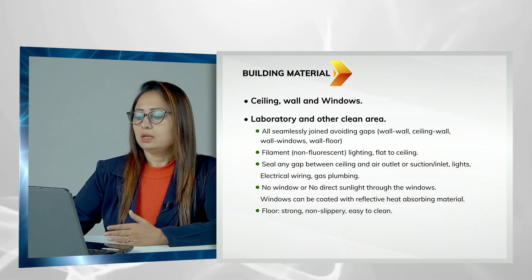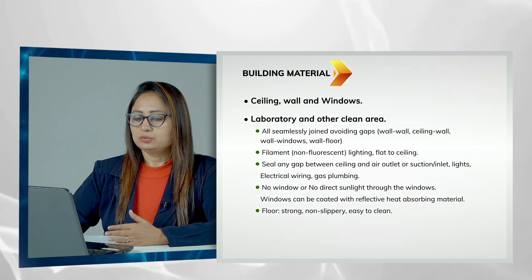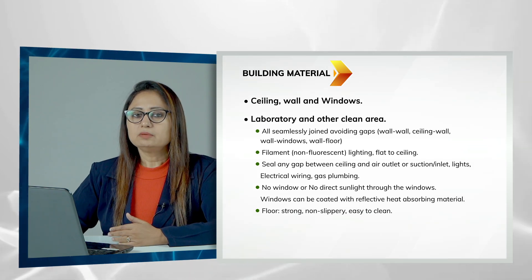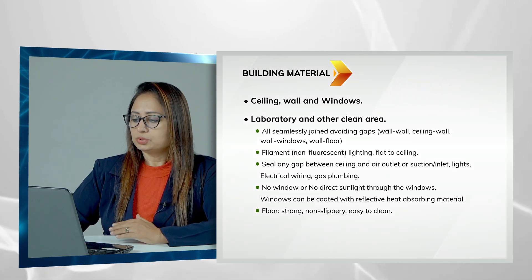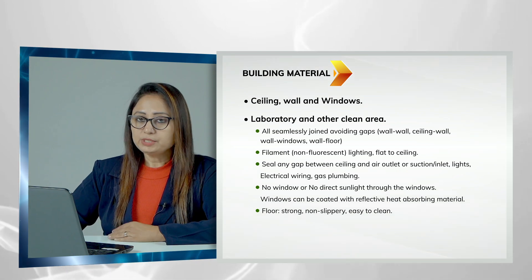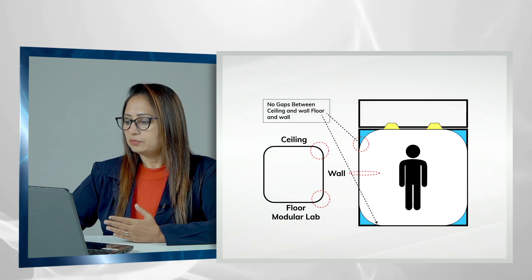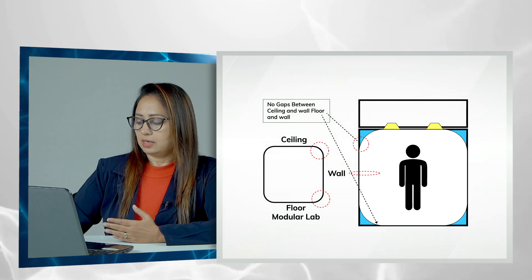Lighting should not be prominent — it should be at a flat level with the ceiling, with no gaps or joints, and it is better to use filament lighting. If there are any gaps when putting a filtration or positive pressure unit, fill them with silicone gel. No direct sunlight should come into the IVF lab; coat the windows with reflective heat-absorbing material. Floors should be strong, non-slippery, and easy to clean. This figure shows how your lab should have curved joints between the ceiling, floor, and walls, as generally found in modular labs.